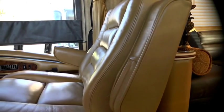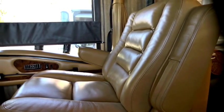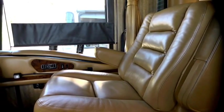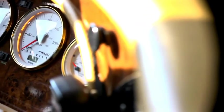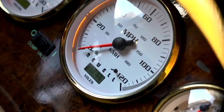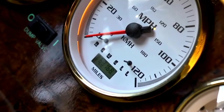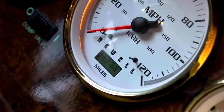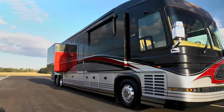The passenger front seat is a wide leather recliner. The co-pilot also has air conditioning and heating controls. Notice that this unit has around 61,000 miles on it, which in Newell bus parlance is like talking about a car that's got 2,000 miles on it — it just doesn't amount to anything. This bus is built to go millions of miles.